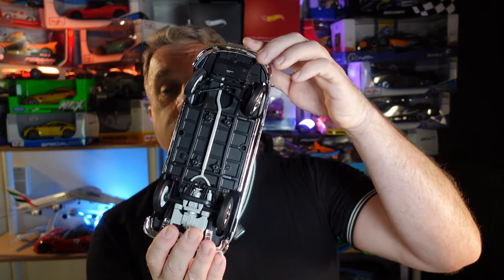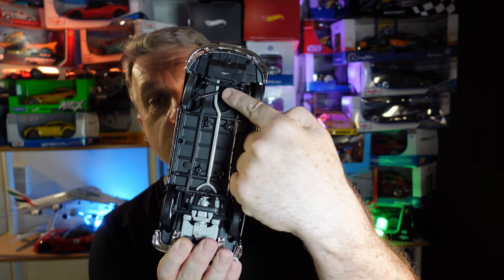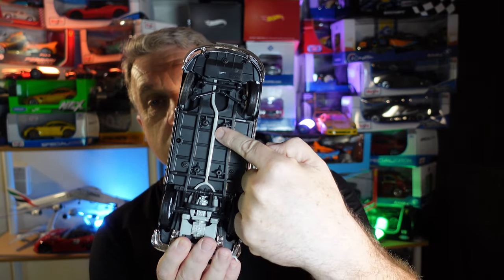Please — you guys who are experts in this — if you know what this part is that takes this pipe to the back, let me know in the comments because I'm curious. I've never been a mechanic, and I don't remember Combis in Brazil having something like that in the front. If you guys know, please go in the comments and let me know.